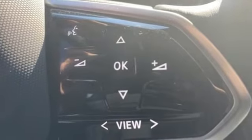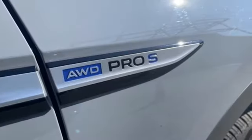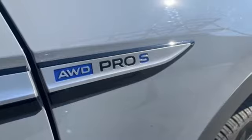Volkswagen — performance you'd expect with the precision of German engineering. You'll never know until you try. Test drive it today.